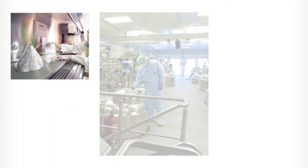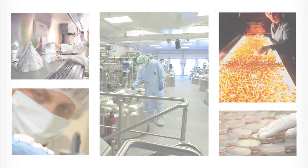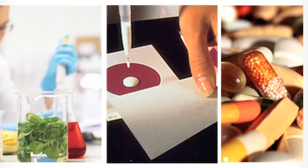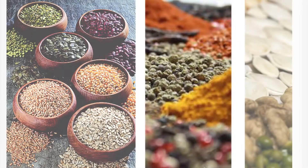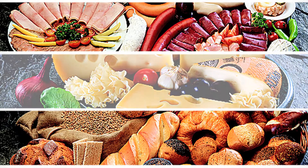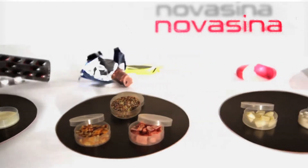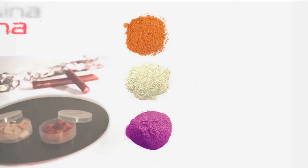Water activity is the key parameter for gathering information about product shelf life, microbiological and chemical stability, texture and taste. Where foodstuffs are shipped and stored around the world, tight control of a product's water activity helps to achieve necessary shelf life goals to support safe and microbiologically stable foods. It also facilitates physical and chemical processing of materials like powders and liquids.